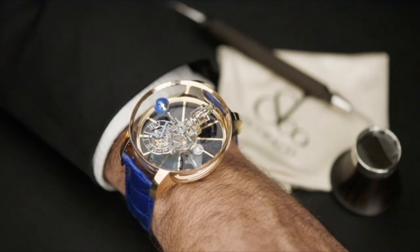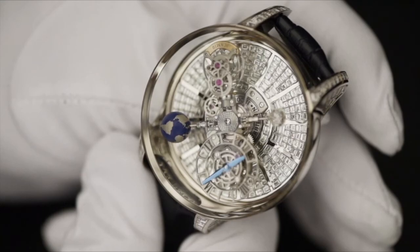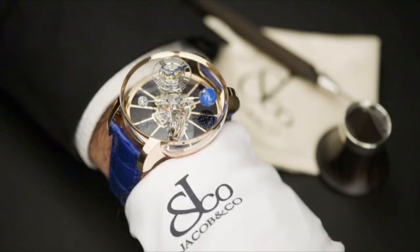This spectacular timepiece is limited to 18 pieces in rose gold and 18 pieces with baguette diamonds. The Astronomia Gravitational Triple Axis Tourbillon from Jacob and Company — capture the universe on your wrist.